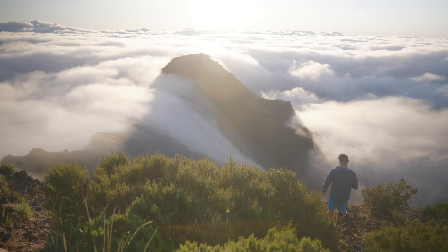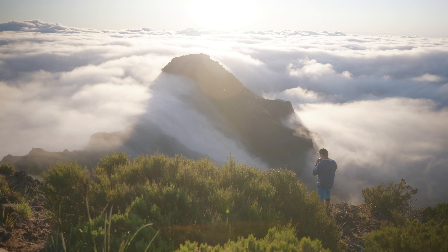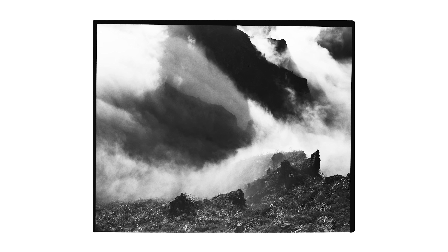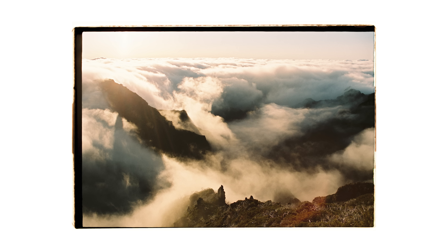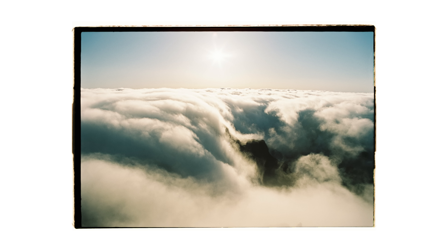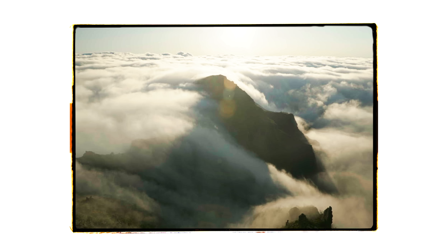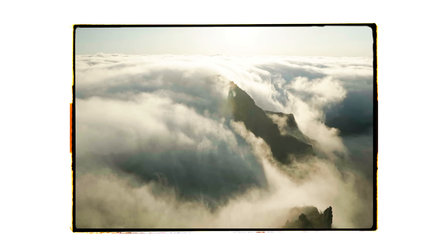Walking around there was really nice, but I had to be really careful because all the rocks were very loose and one wrong step and that's it. Let's take one vertical.